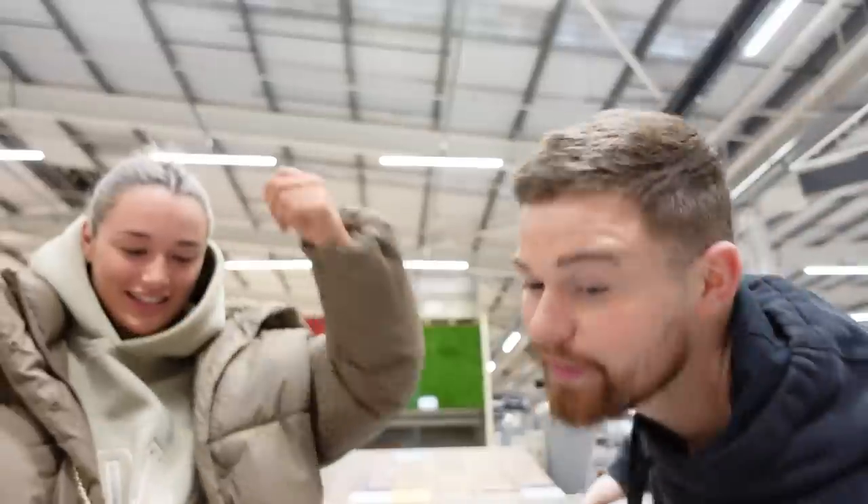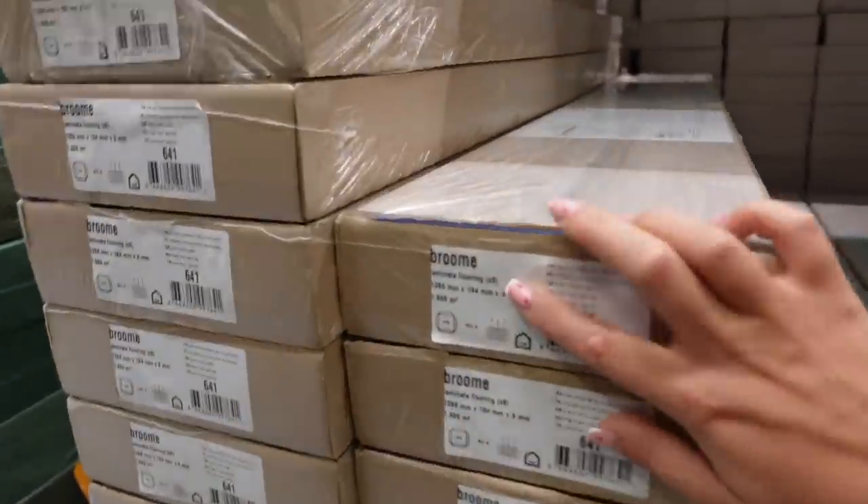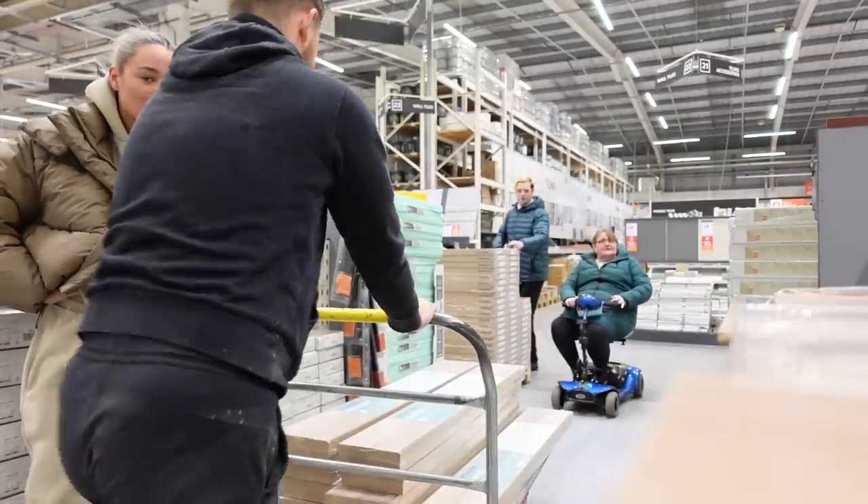I just filmed this and my camera deleted it — that's my sign to get my camera fixed. But we're in B&Q getting the flooring for the kitchen. Flooring is full price. Get yourself to B&Q if you want a cheap bit of flooring. We're just getting the same as what's in the living room already.